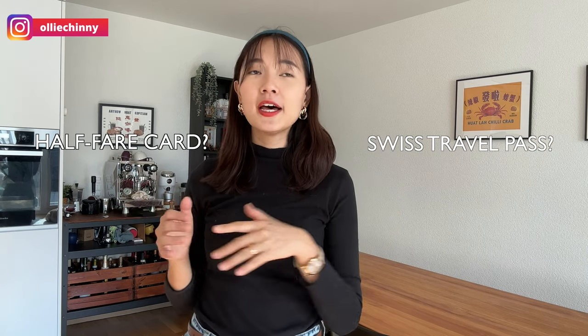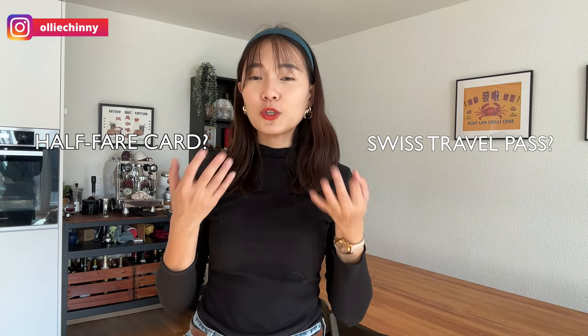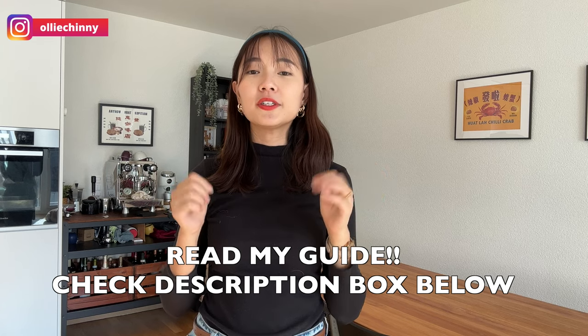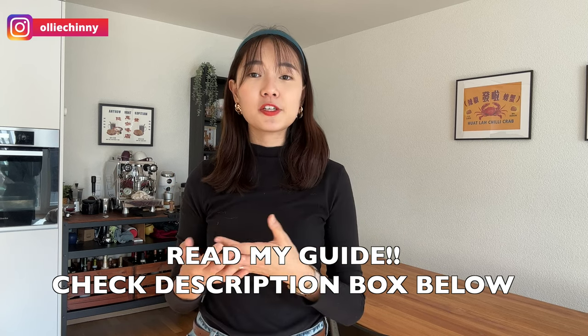If you happen to have any questions relating to the Swiss half-fare card or the Swiss travel pass — such as the cost, the differences, the features, and which one is better — make sure you check out the post down below, because I've written a very detailed comparison guide between these two passes, and also other tips such as how to use the saver day pass or super saver tickets, and other relevant regional passes that could be useful for your trip.